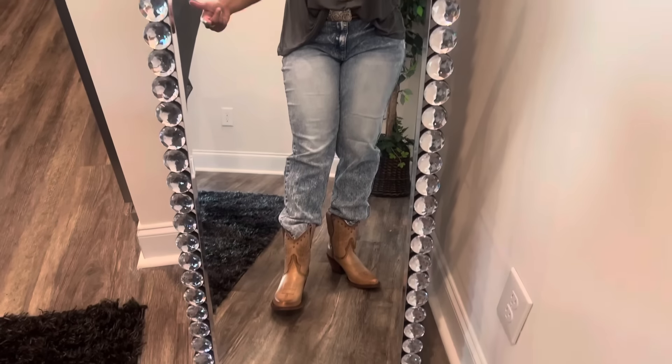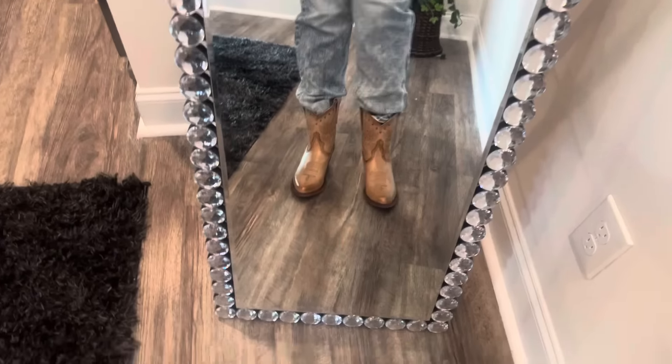Hey everyone. My shirt for today says 'road tripping.' It has the cactus, the sun, the desert — it's so country Western inspired. This one is from Maurice's. I got it on sale; I think I paid like $15 and some change, close to $16. This belt is from Boot Barn. These jeans are actually from Kato and these boots are, of course, from Boot Barn.